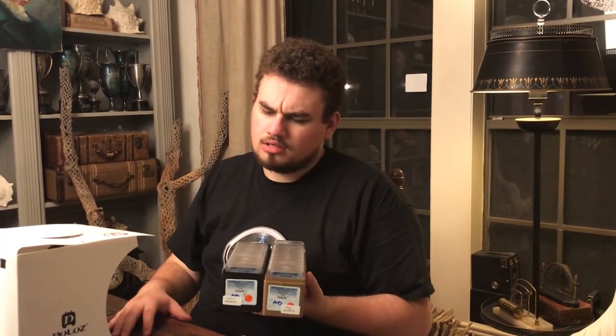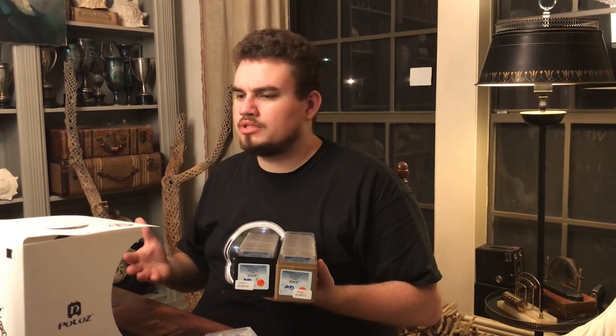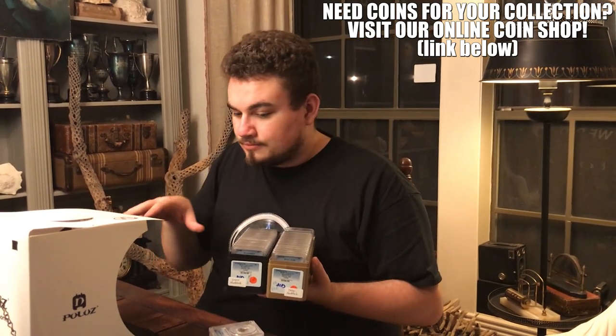These are some coins that we got back from PCGS. We sent them on behalf of Tylon or Tyler — if you guys want to subscribe to him, check out the link below. He makes YouTube videos as well. We went through these coins before making this part of the video, and some of them really kind of confused me in terms of why they were graded details or why they were graded lower than what I thought they would be.